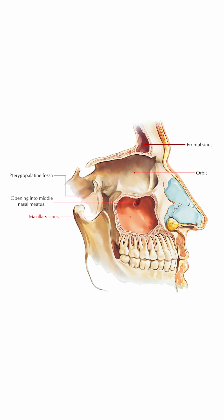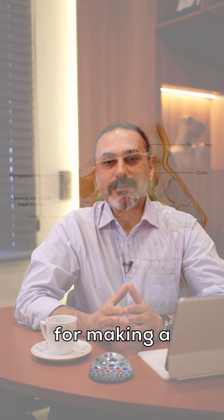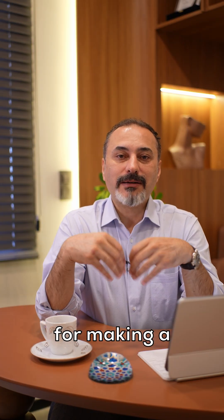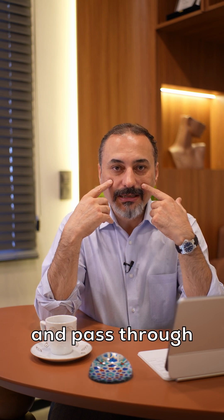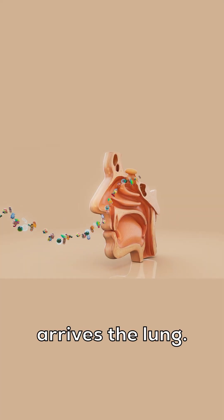It's an empty space. The maxillary sinus functions for filtering and warming the air, which first arrives at the maxillary sinus, passes through the airway space, and arrives at the lungs.